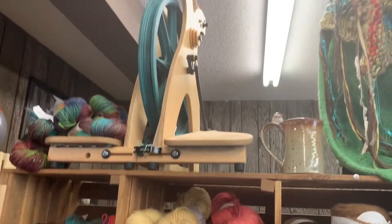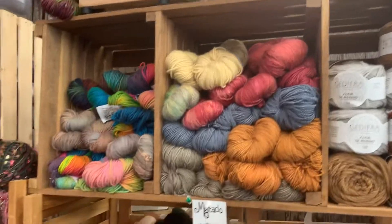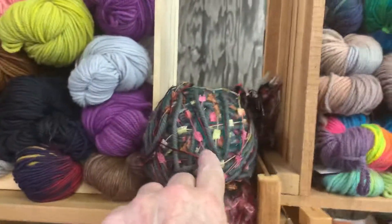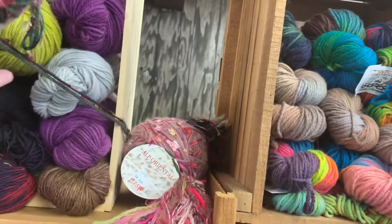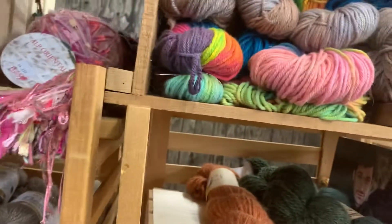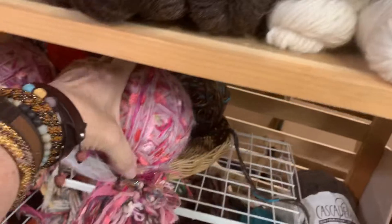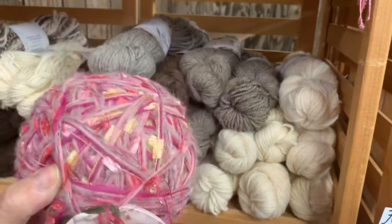My daughter wants that right there — probably both daughters. I was looking at this, and this one ball makes that, and it's already got the tassels already. It's back behind there, let me grab another one. Here we go — we got our colors, but the little tassels are already done for you.